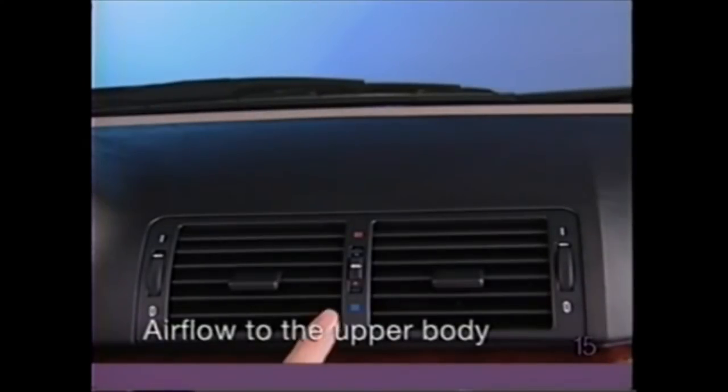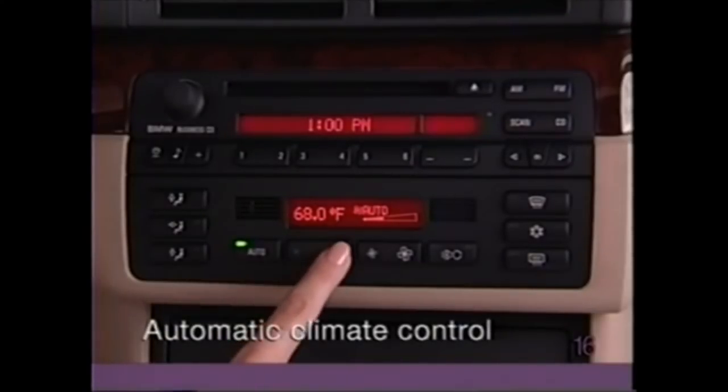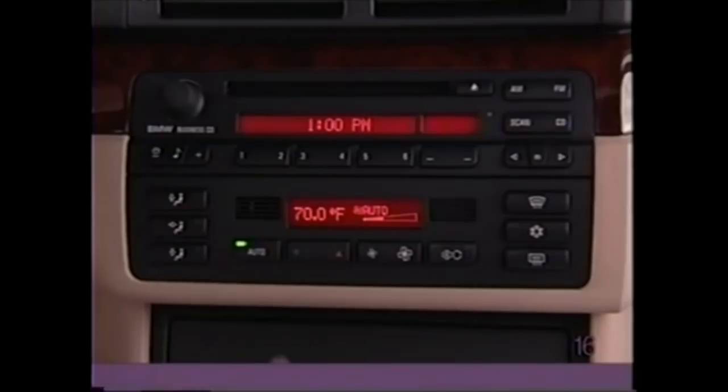Use the rotary dial with red and blue markings to moderate the temperature of the airflow to your upper body — turn toward blue for colder air or toward red for warmer air. Use the switch with red and blue arrows to select a comfortable interior temperature. When 'auto' appears in the display, airflow is controlled automatically.